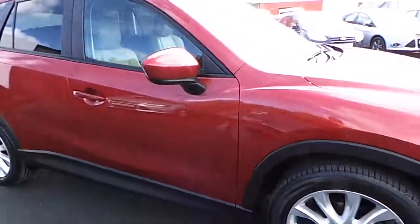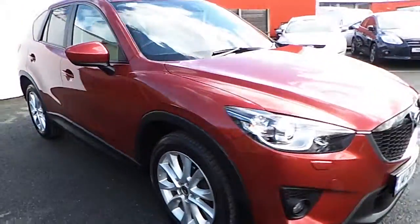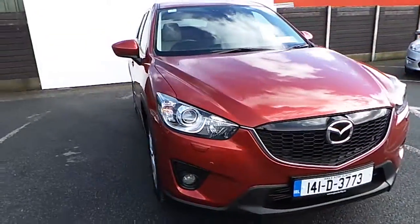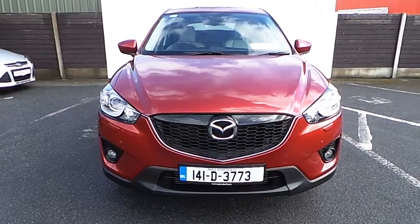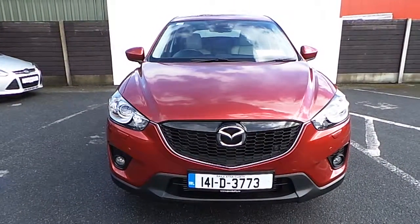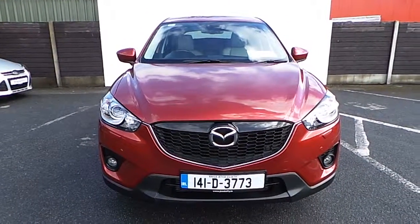The CX-5 comes with 18km on the clock. If you wish to view the CX-5 and would like to go for a demonstration test drive, please contact Joe Duffy Mazda on 01 850 3939.